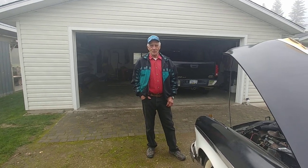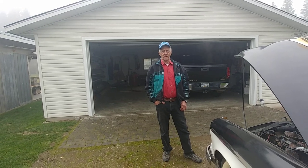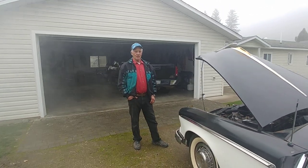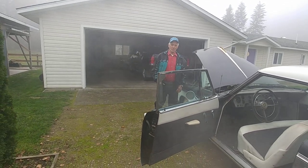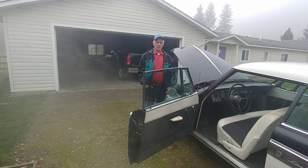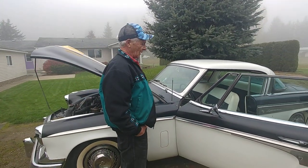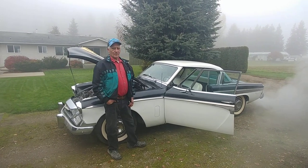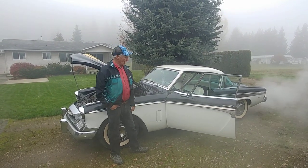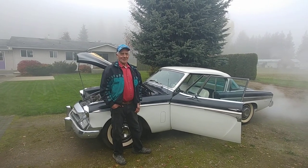I've had Studebakers since I was 20 years old. My first one was a '51 Land Cruiser, then I had a '55 Commander Tudor hardtop in black and white. And I've had a '64 Super Hawk, four '55s, a Jake President, and two Speedsters — three Speedsters now, of course, with this one. I just love the '55. I hate to part with this, but if somebody else can use it, they can have it — because I don't really want to sell it.